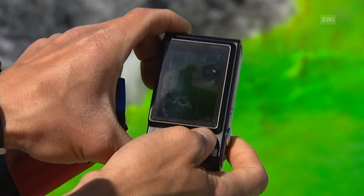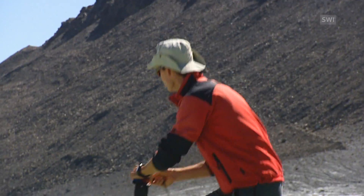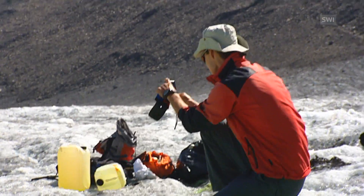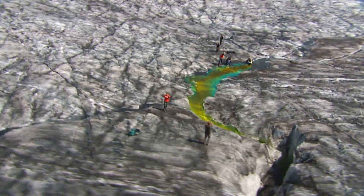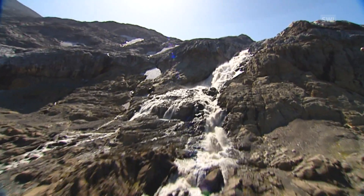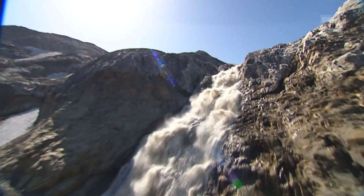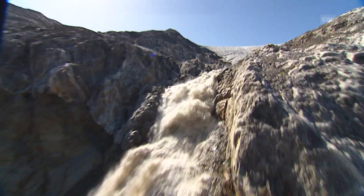The project is part of the Swiss National Research Programme, which aims to improve the sustainable management of Switzerland's water resources. The researchers in this water-tracing experiment want to gather more information about the Plenemont Glacier's complex drainage system. Once diluted to one nanogram per litre, the coloured dye is no longer recognisable to the naked eye, but it can still be found by lab analysis.